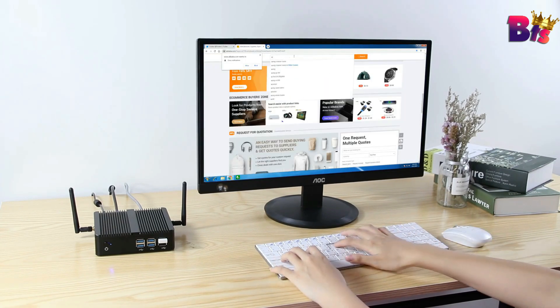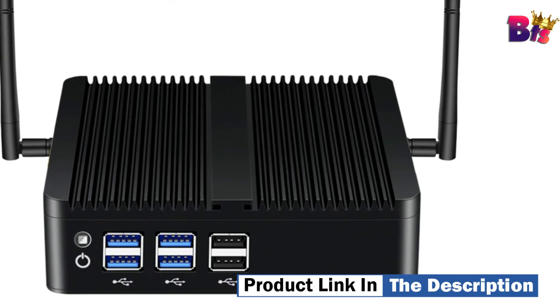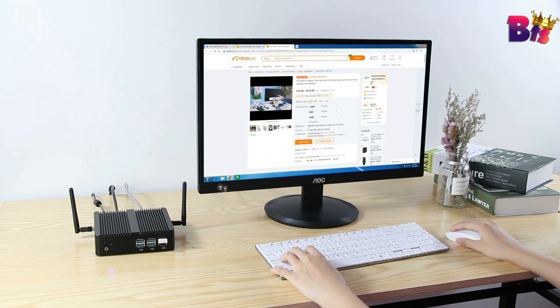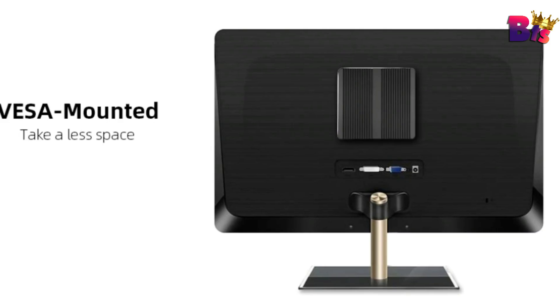So if you're looking for a powerful, compact, and versatile PC, the X30 Mini PC is definitely worth considering. It's small in size but big on performance, making it an excellent choice for a variety of uses.